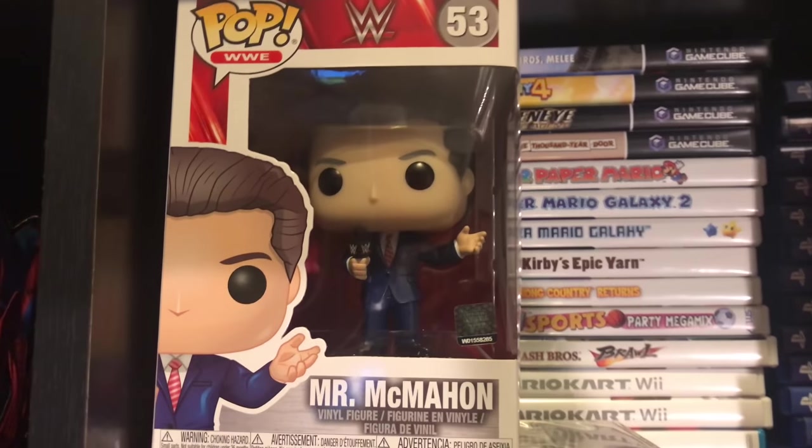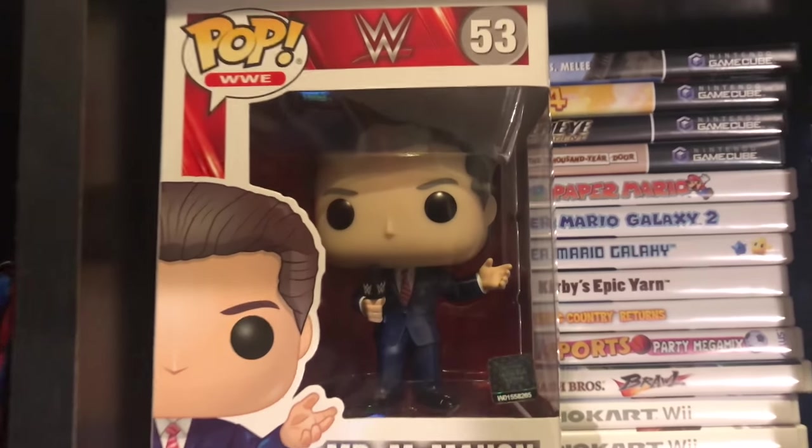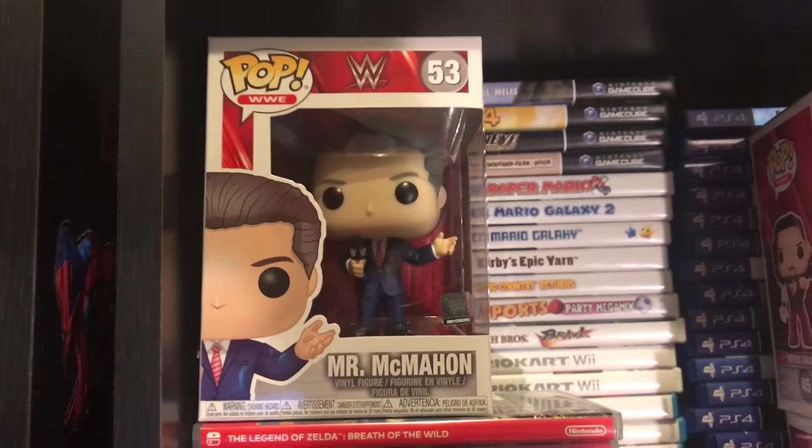I actually forgot to show Mr. McMahon — it's another cool pop. I don't have the chase but I'd love to get it. This one's still really cool — The Chairman.